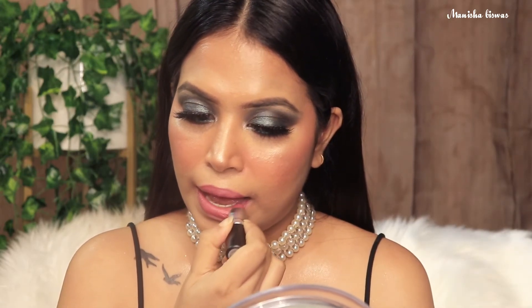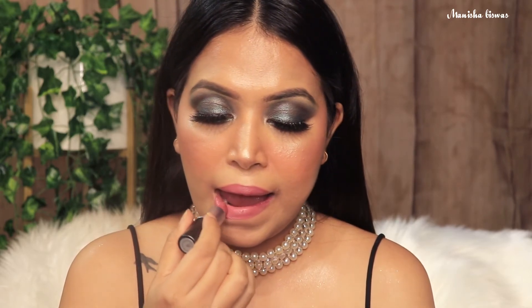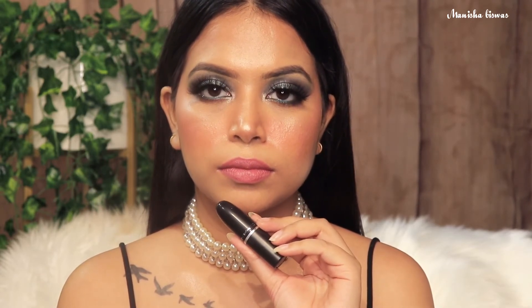Next I have this shade from MAC again. This is the famous Mehr. Absolutely love this — it's a pinky nude shade that suits fair to medium skin tone. Really pretty. And you can see this is such a beautiful shade — absolutely worth every penny you spend on this lipstick.